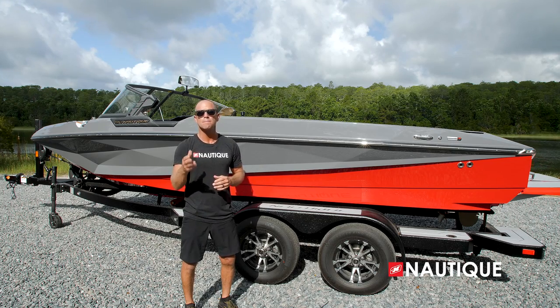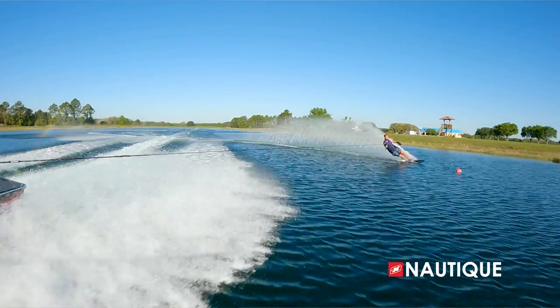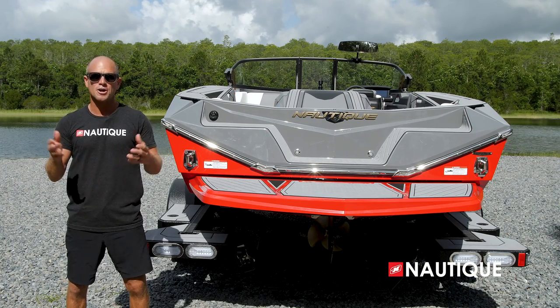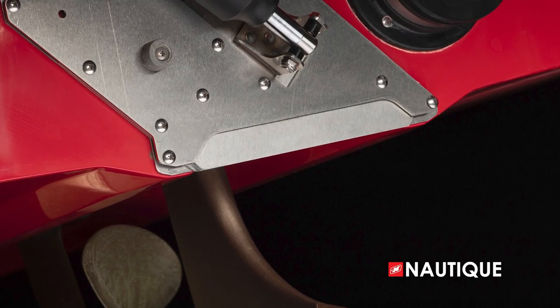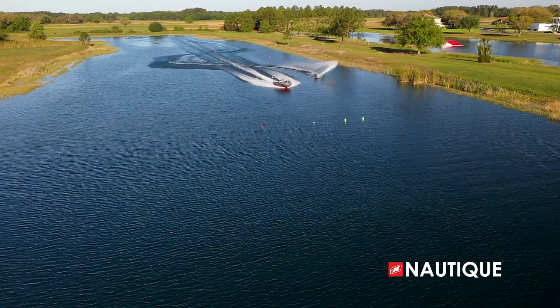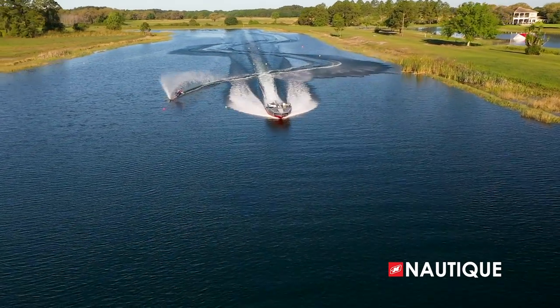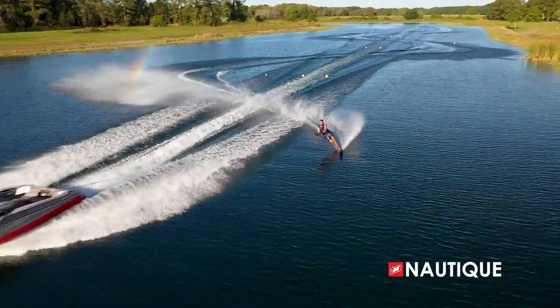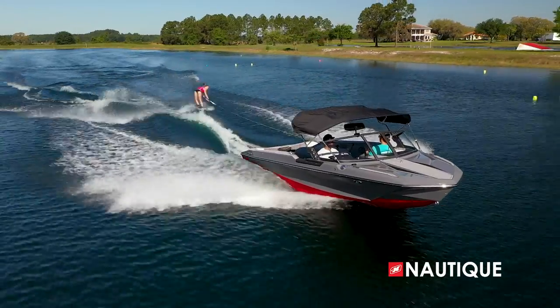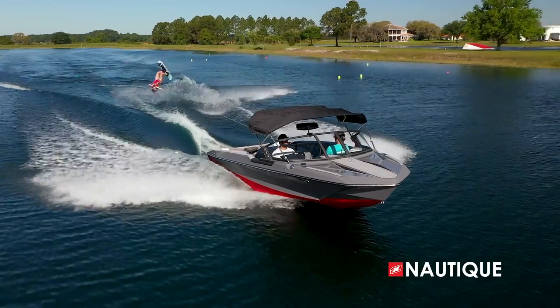From the midship aft, we've incorporated lifting pads which again minimize displacement, giving you naturally flatter ski wakes. Complementing this incredible hull design is our patented automated hydrogate, mounted here at the transom. It performs multiple jobs: when it's in the down position, it minimizes displacement, redirecting water to fill in the trough next to the wake.